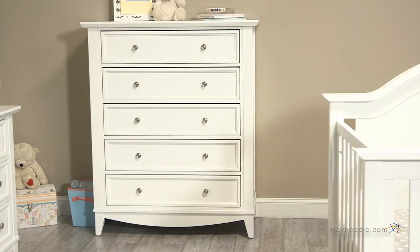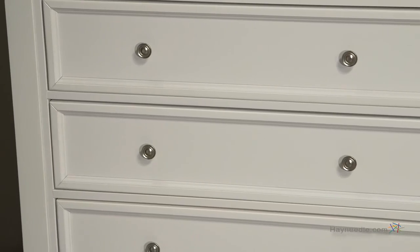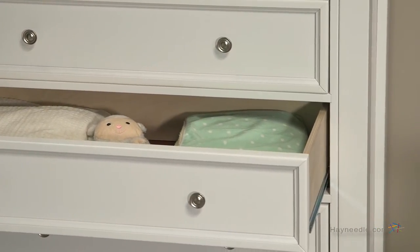The chest is expertly crafted and features intricate dovetail joints. It has five spacious drawers to handle your storage needs, and each drawer expertly and safely glides on ball bearing and telescopic metal drawer glides.